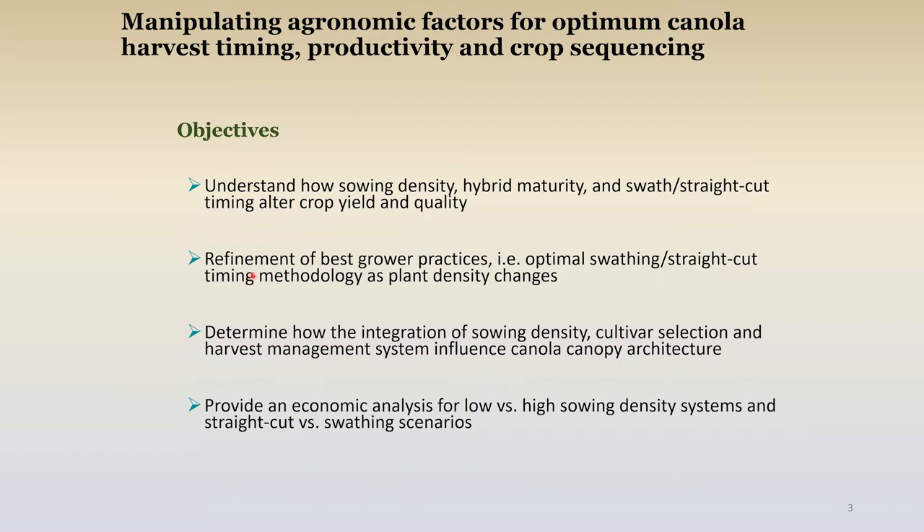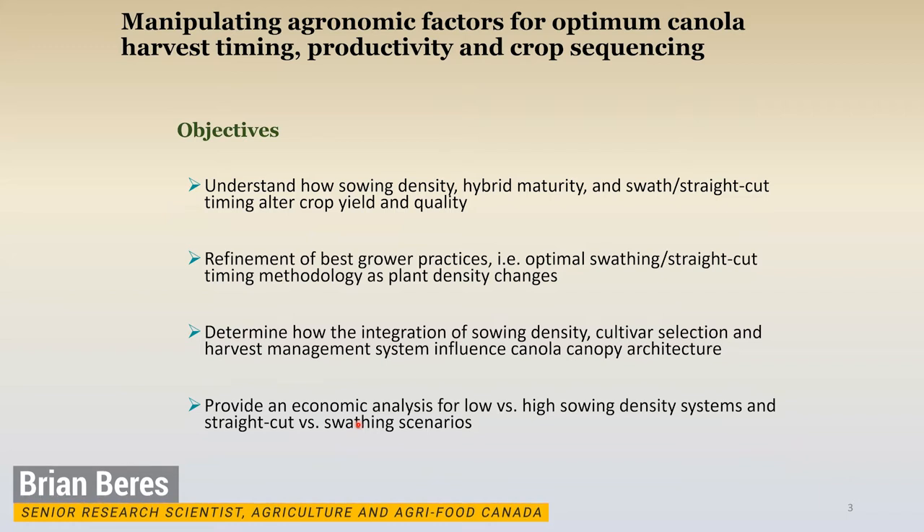Really it's about refinement of best grower practices. We talked about the interplay of those factors, and because of the plasticity nature of canola — the way its architecture can vary so dramatically — it really does perhaps change or influence how we should be staging or the methodology we use to stage. And lastly, from a farmer perspective: this information is all great, these recommendations are great, but am I going to make money doing it if I actually adopt it? So an economic analysis would be forthcoming as well.